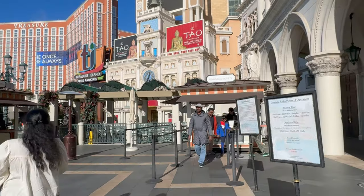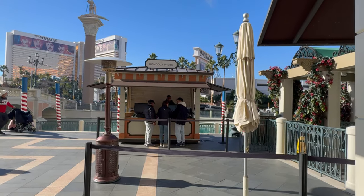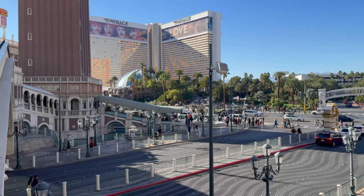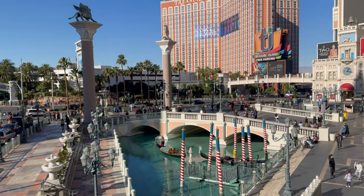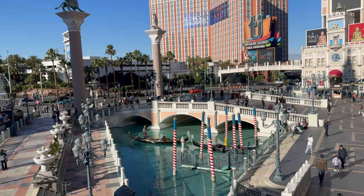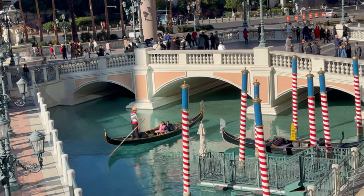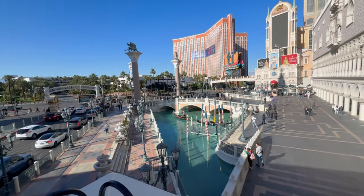There is an indoor and outdoor Venetian gondola ride, and each offers its own unique views. There are two packages: the first is general, where you share the gondola ride with other people — if you are two people, you can share with two others. The other package lets you own the complete gondola ride for yourself. The pricing is: Monday to Thursday, $32 per person; Friday to Sunday, $39 per person. For owning the boat, it is $150 for a boat ride.